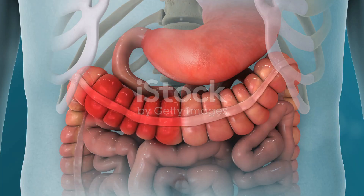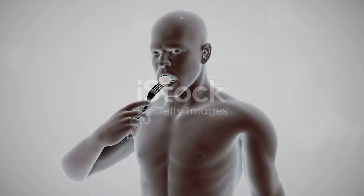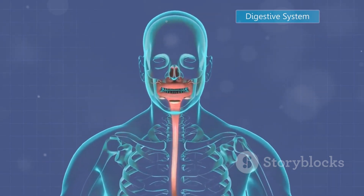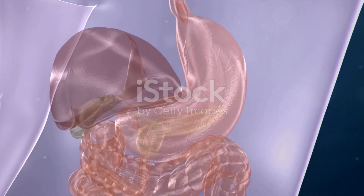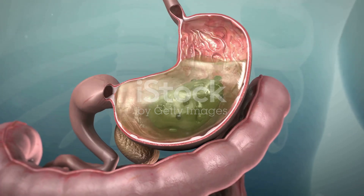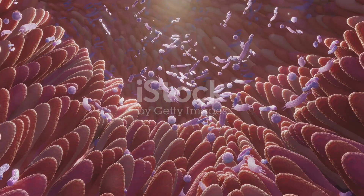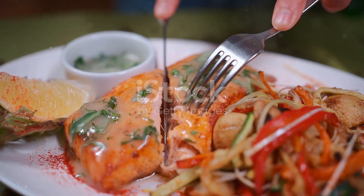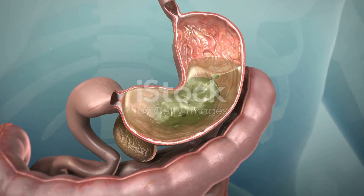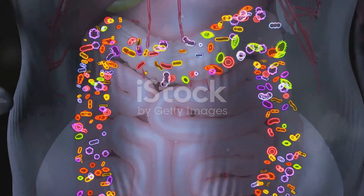The journey through the digestive system highlights the often overlooked importance of mechanical digestion — the unsung hero of digestion. From chewing to peristalsis and the churning of the stomach, these processes ensure that our food is broken down effectively. Without mechanical digestion, chemical digestion would be significantly less efficient. The intricate dance of muscles and movements ensures that food is adequately processed, mixed with digestive juices, and prepped for nutrient absorption. It's a symphony of contractions and churning, all orchestrated to extract the maximum nourishment from the food we eat. Next time you enjoy a meal, take a moment to appreciate the incredible mechanical processes happening inside your body — the unsung heroes ensuring our bodies receive the nutrients they need to thrive.